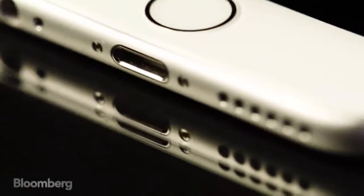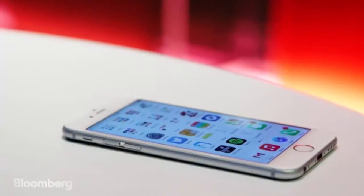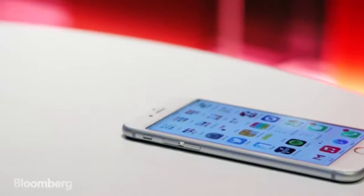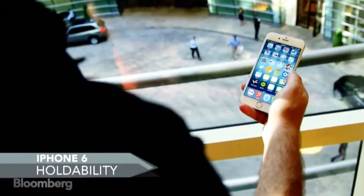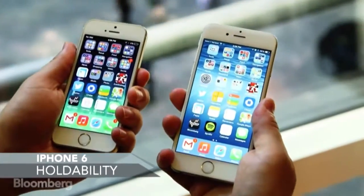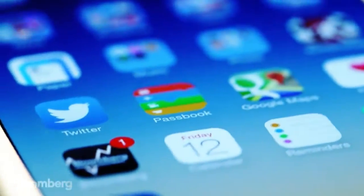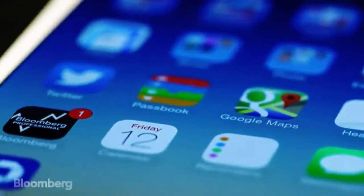The iPhone 6 is thinner by almost a millimeter, and that's actually pretty important, because as you make a phone larger, you really need to make it thinner so you can hold it comfortably in your hand. Thanks to that slimness and the new rounded edges, the iPhone 6 is easy to hold. Is it as perfectly engineered for my palm as an iPhone 5S? Probably not, but the difference isn't really all that big, and you do get a much larger screen as a result.